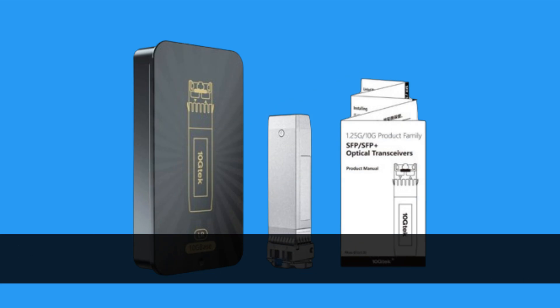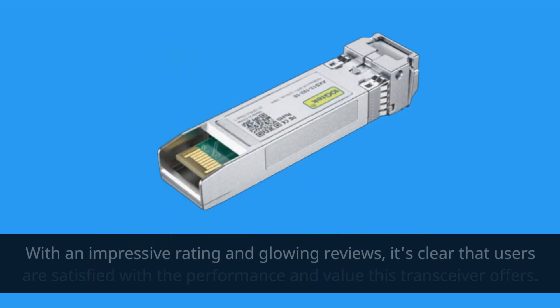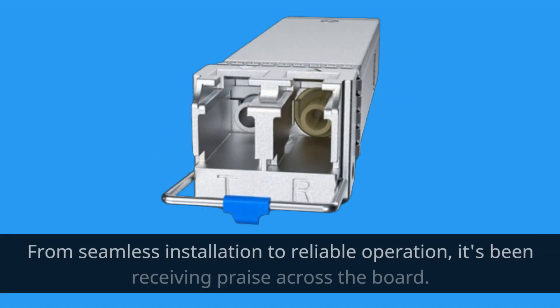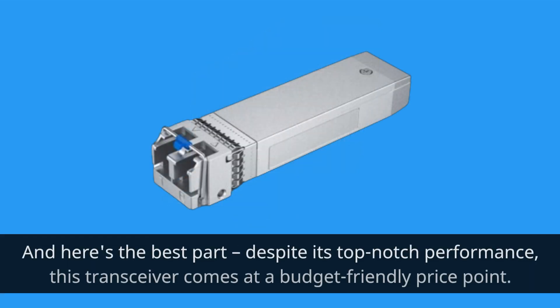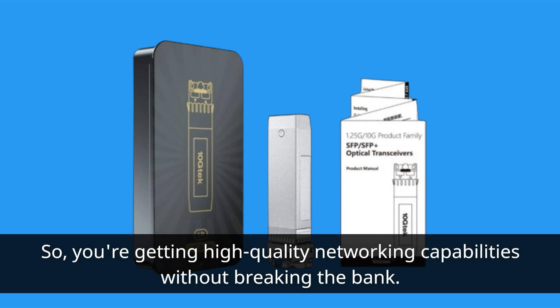Now let's talk about what customers are saying. With an impressive rating and glowing reviews, it's clear that users are satisfied with the performance and value this transceiver offers. From seamless installation to reliable operation, it's been receiving praise across the board. Despite its top-notch performance, this transceiver comes at a budget-friendly price point, so you're getting high-quality networking capabilities without breaking the bank.